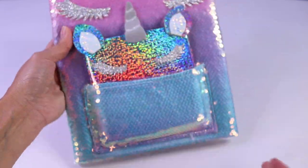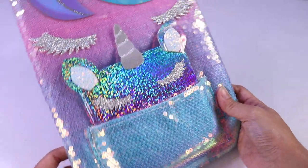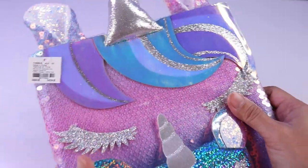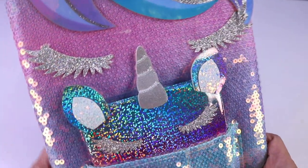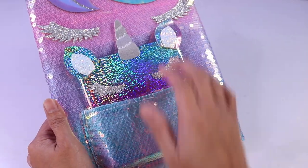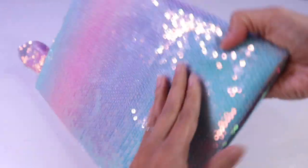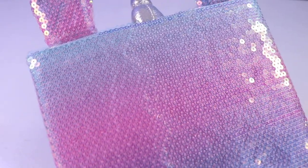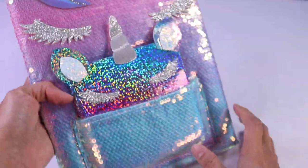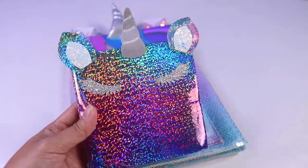Here is our first item. It's our beaded super shimmery unicorn stationery. We have our ears here, we have our unicorn horn, the hair that has different colors. Look at those lashes. And then we have this little pouch on the front with a little stationery inside. And here is how the bag looks like — it's a beautiful color of purple, pink, and a little bit of blue.